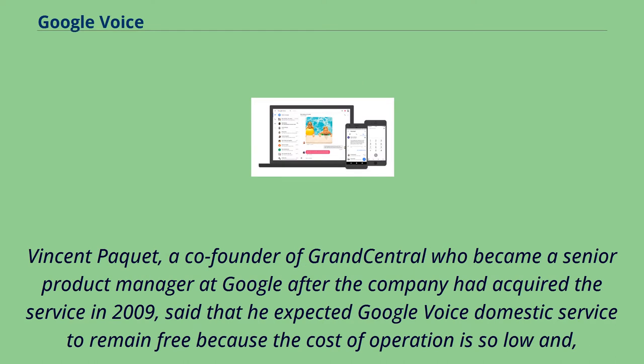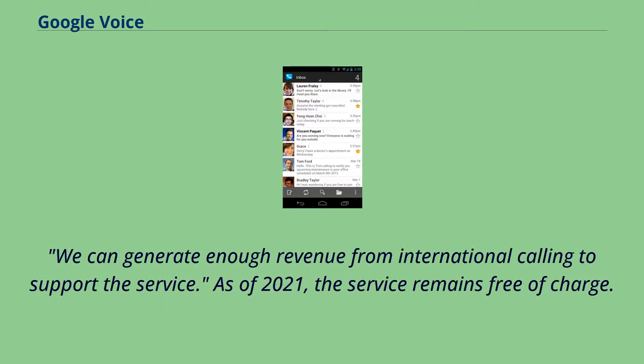Vincent Piquet, a co-founder of Grand Central who became a senior product manager at Google after the company acquired the service in 2009, said that he expected Google Voice domestic service to remain free because the cost of operation is so low and they can generate enough revenue from international calling to support the service. As of 2021, the service remains free of charge.